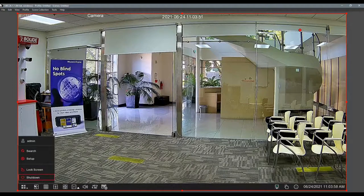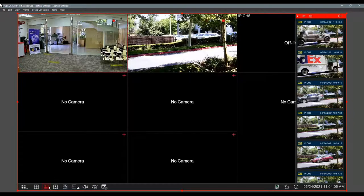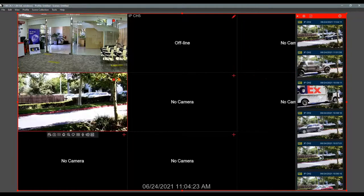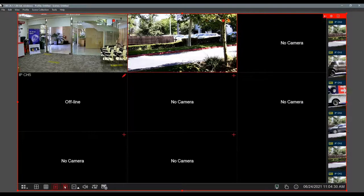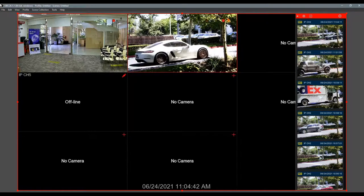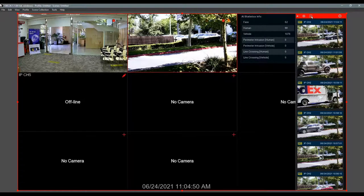When you fire up the NVR, this is what you're going to see. We're currently on a single channel. The layout is drag-and-drop style, so you can move cameras around. You've got single channel view, quad view, and custom layouts at the bottom. You can also do a sequence. On the right you'll see events popping up — whether set for motion or analytics. That Porsche there is being flagged by vehicle detection.